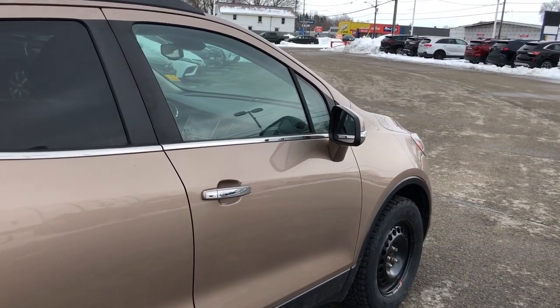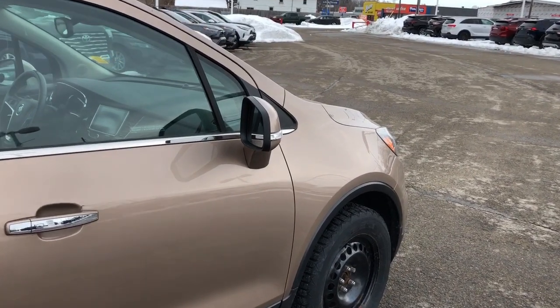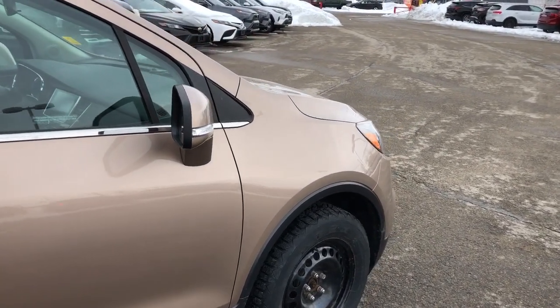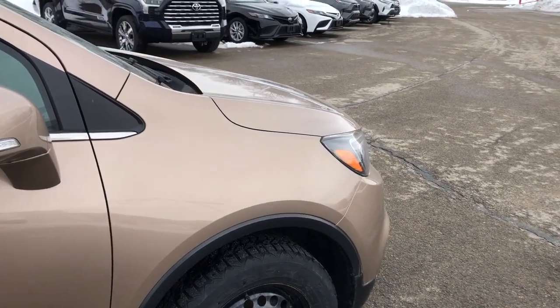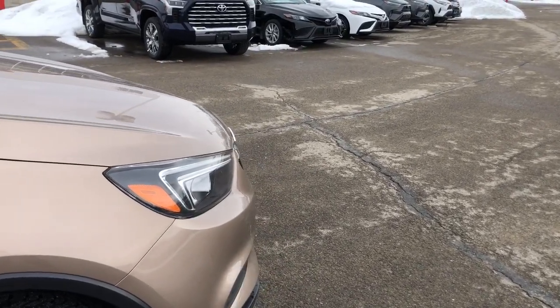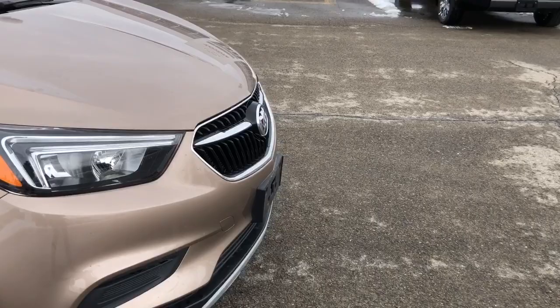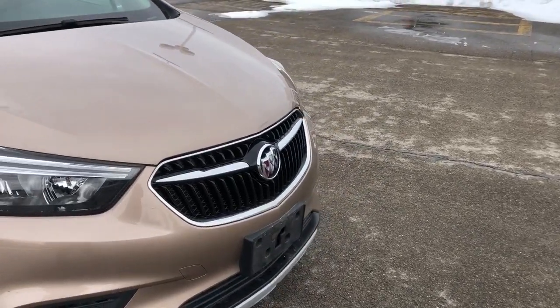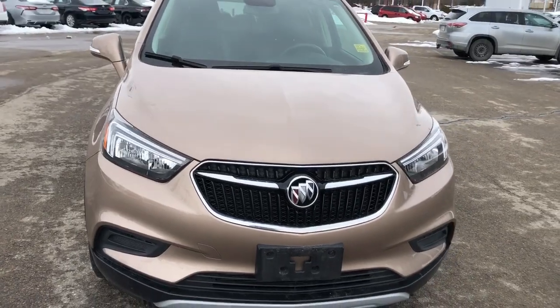For more information on this vehicle, you can visit us at thousandislandstoyota.com or email sales at thousandislandstoyota.com. If there's anything you're interested in, please let us know in the comment section and I'll make sure to address it in the next video. Don't forget to like and subscribe to our page. Until then, take care and I'll see you next time.